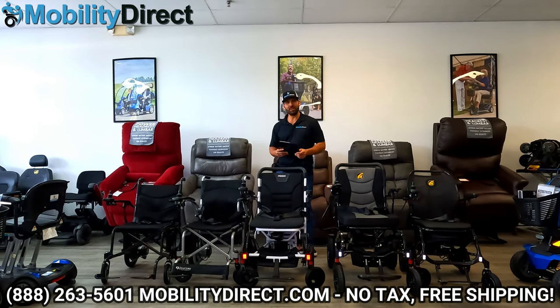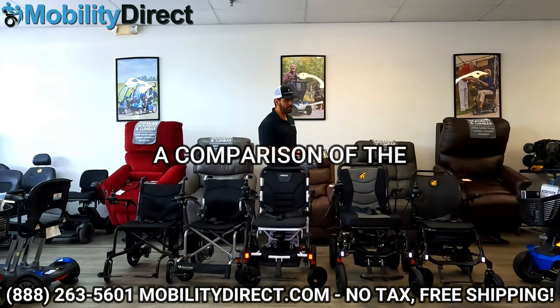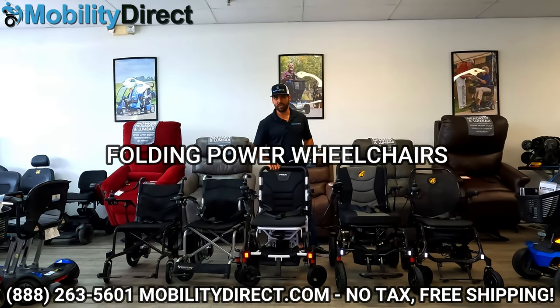Hi, everybody. I'm Sergio with Mobility Direct, and welcome to our YouTube channel. Thanks for stopping by. In today's video, we're going to give you a comparison of the top five most popular folding power wheelchairs of 2023.